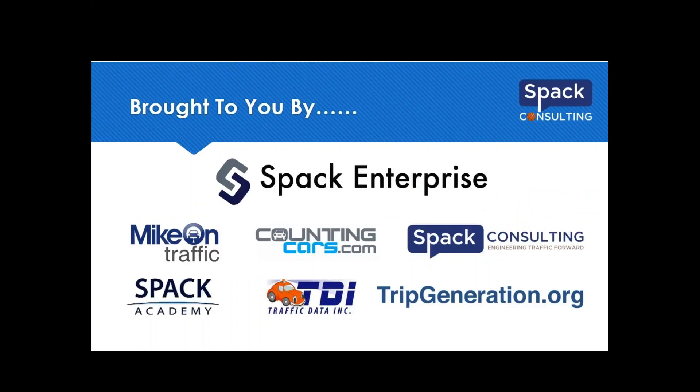Today's Traffic Corner Tuesday is brought to you by SPAC Enterprise — that was embarrassing since I'm Mike SPAC. Nancy's out of town and I'm taking over. SPAC Enterprise, as most of you know, has a consulting arm called SPAC Consulting. We sell traffic counting equipment at Counting Cars, and we do data collection at Traffic Data Inc., along with a couple of other places where we share information.